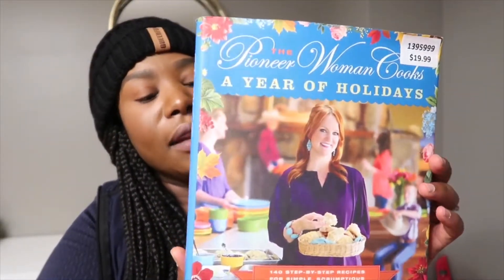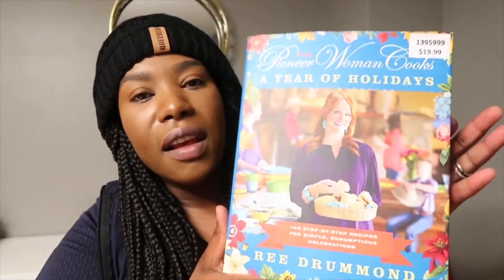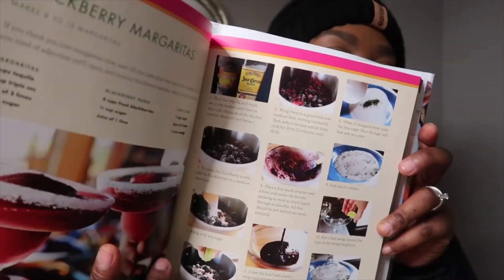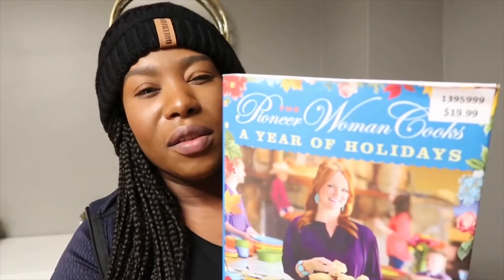Another thing I picked up is this Pioneer Woman cookbook. It's a book I've been eyeing for a while. I love their cookware and I follow them quite a bit. I really love this recipe book so far — it's step by step on each page and shows you exactly what to do. I just love all the recipes inside. I enjoy buying good books at Costco because you're usually getting them at a really discounted price.